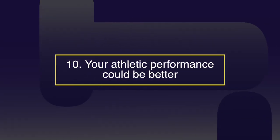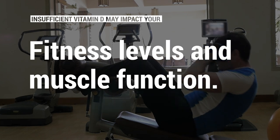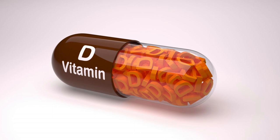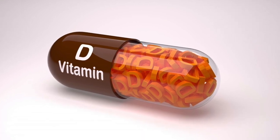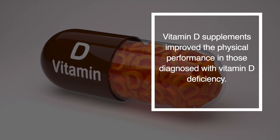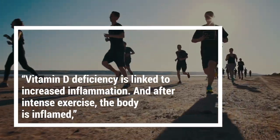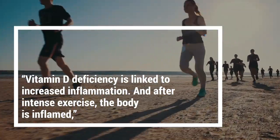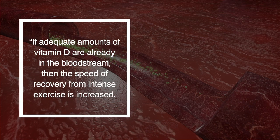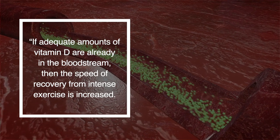Number ten: your athletic performance could be better. Insufficient vitamin D may impact your fitness levels and muscle function. Analysis published in the American College of Sports Medicine Health and Fitness found that vitamin D supplements improve physical performance in those diagnosed with vitamin D deficiency. Vitamin D deficiency is linked to increased inflammation, and after intense exercise the body is inflamed — if inadequate amounts of vitamin D are already in the bloodstream, the speed of recovery from intense exercise is reduced.